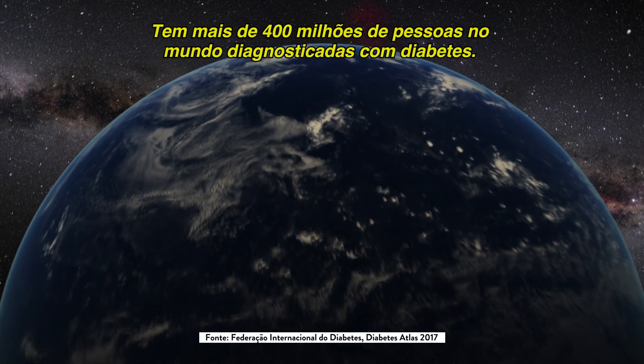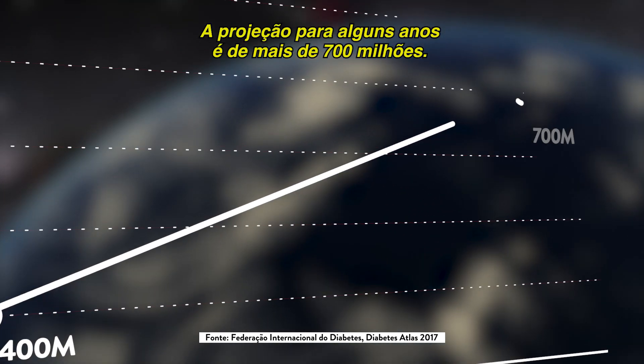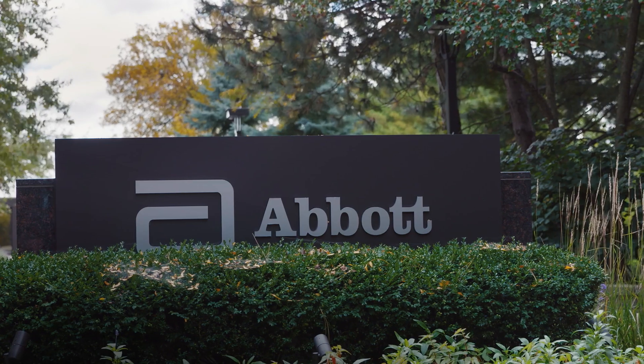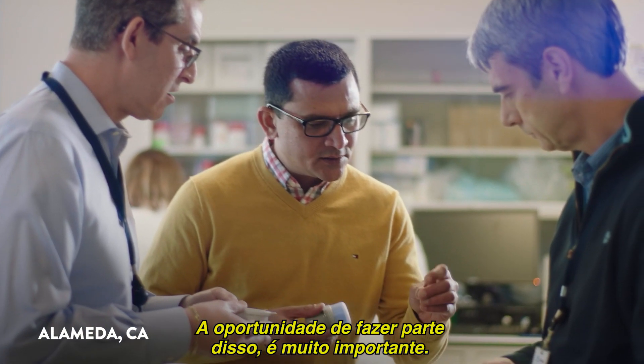There's over 400 million people around the world that have been diagnosed with diabetes, and that's projected to grow to over 700 million in just a few years. It's one of the world's top healthcare epidemics. The opportunity to be able to impact that is incredibly important.